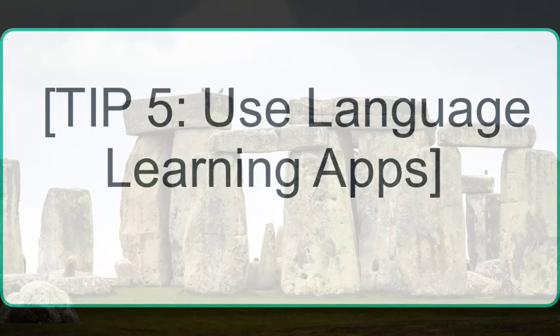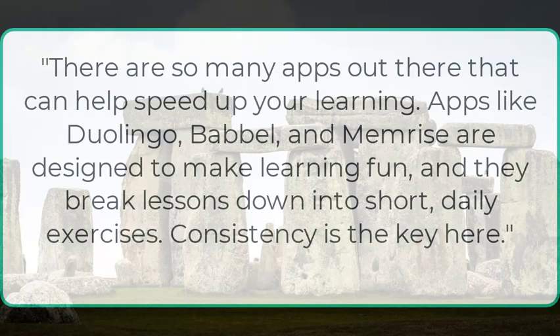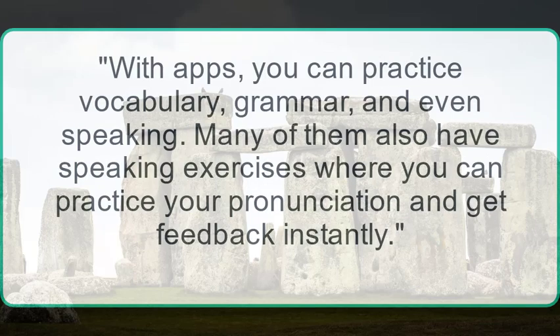Tip 5: Use language learning apps. There are so many apps out there that can help speed up your learning. Apps like Duolingo, Babbel, and Memrise are designed to make learning fun, and they break lessons down into short daily exercises. With these apps, you can practice vocabulary, grammar, and even speaking. Many of them also have speaking exercises where you can practice your pronunciation and get feedback instantly.